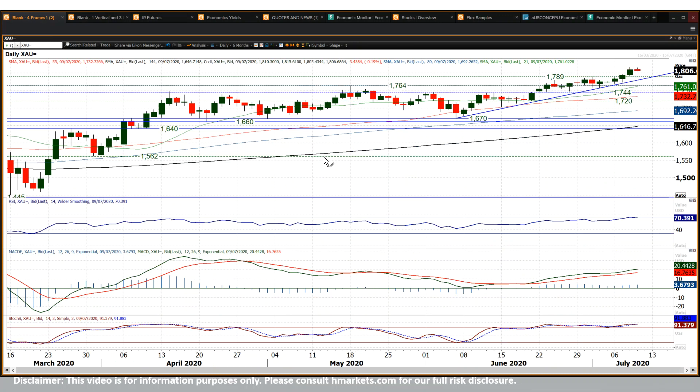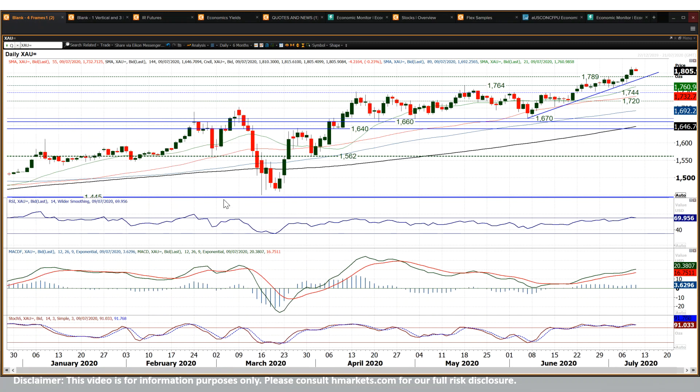I still think intraday corrections are going to be bought into. You've got decent support arguably around 1800 bucks as a psychological level, but 1789 is the breakout level. You've got the uptrend coming in at 1780, and down at 1764 is the next breakout. I think if you hold this uptrend it's a good move to buy into the weakness. The RSI is moving above 70 — that's the first time we've seen that since February — and that is an impressive move.